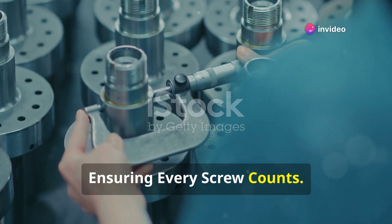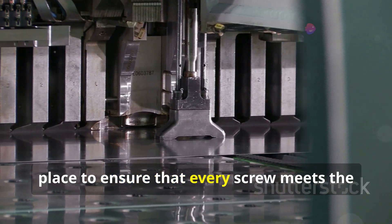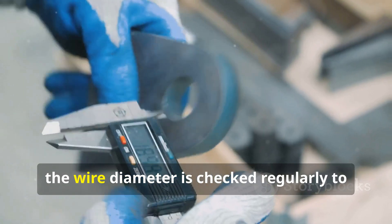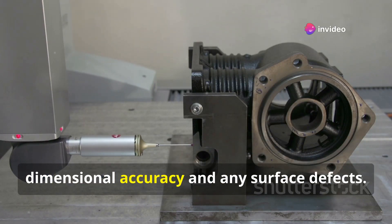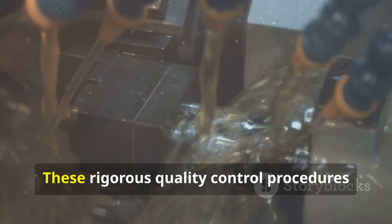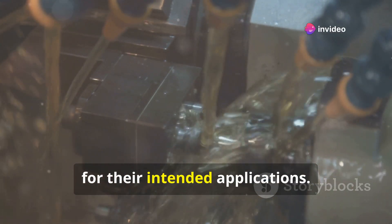Throughout the entire manufacturing process, from raw material to finished product, stringent quality control measures ensure that every screw meets required standards. This involves various inspections and tests at different production stages: the wire diameter is checked regularly for consistency, formed screw heads are inspected for dimensional accuracy and surface defects, and threads are examined for their profile, lead, and pitch to guarantee proper engagement. These rigorous quality control procedures are essential to maintain the reliability and performance of the screws.